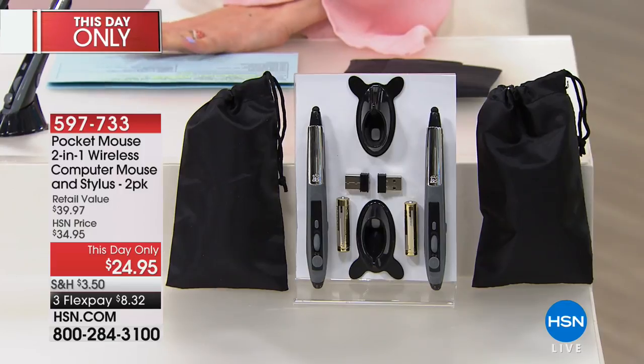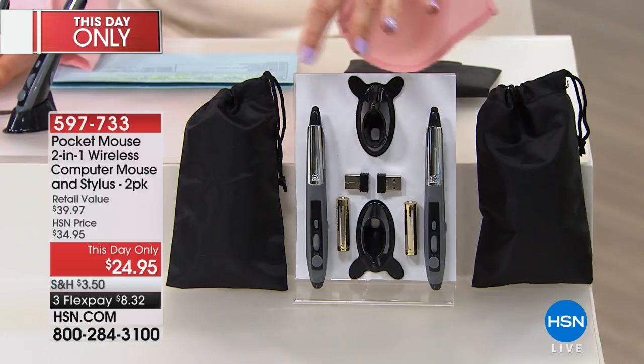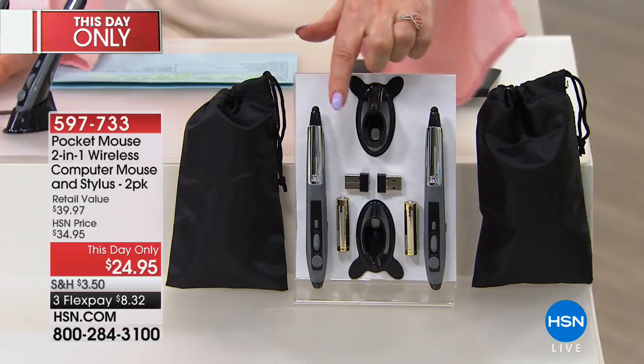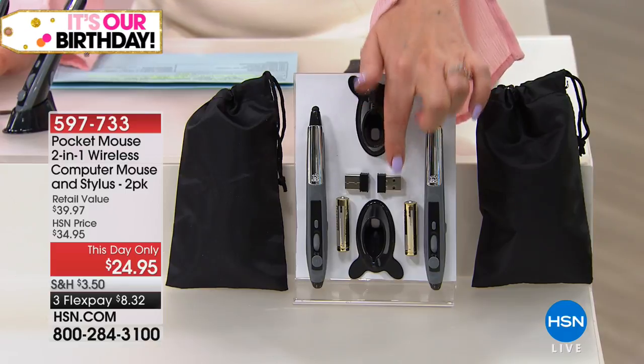Right-handed or left-handed, it doesn't matter. This is really cool. My first time actually experiencing it is right now. You get two — it comes with two bags, two of the wireless computer mouse and stylus. You even get the batteries, the USB dongle to plug into the port, everything that you need, including the carrying pouch.